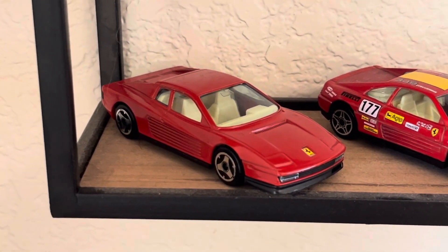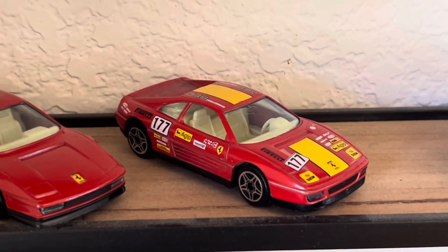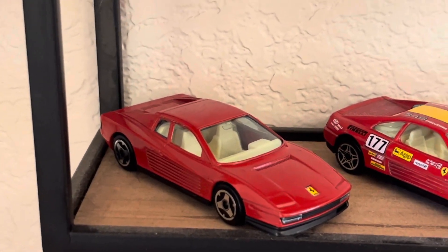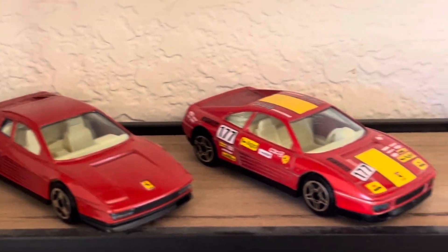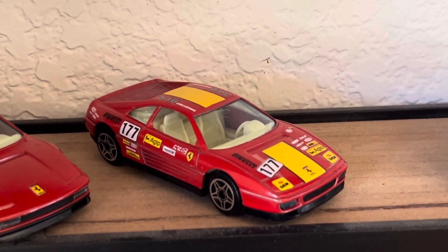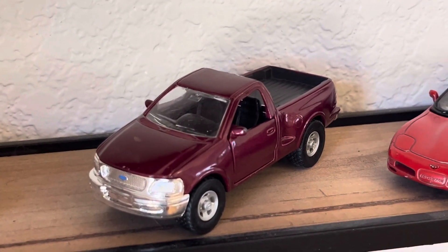We've got — is that a Testarossa? Then we've got a racing Testarossa from approximately the same year. Could that be like a 358 — is there a 358 in a Ferrari? Feel free to correct me. Then we've got the racing Ferrari and a pickup truck — pretty sure that's a Maisto.